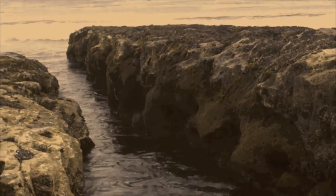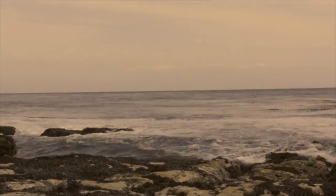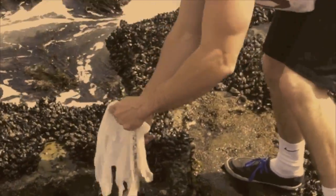Avoid harming tidepool animals. Don't pick them up, pull them off rocks, or poke them with sticks. Walk gently and cautiously. Don't trash the beaches — always pack out whatever you bring in.